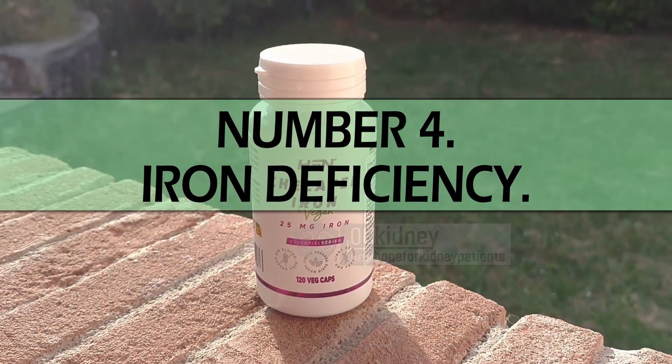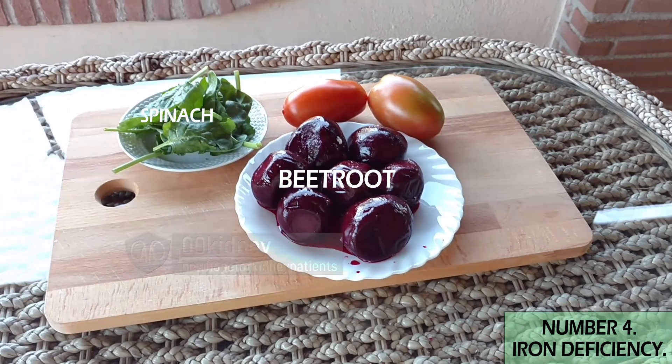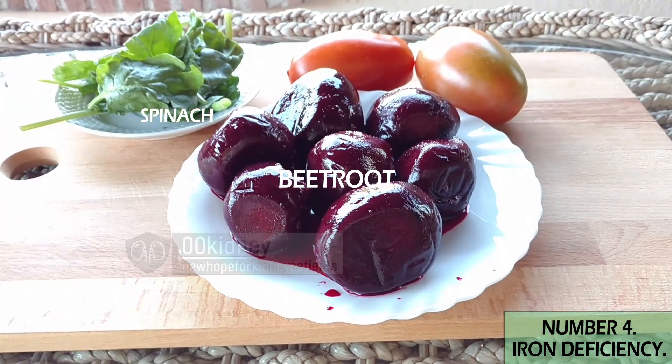Number 4: iron deficiency — another cause of anemia. This is something you can absolutely get from foods, but that you must never supplement unless your iron levels are actually low — basically the opposite of B12. Taking iron supplements without medical necessity can lead to iron toxicity, and when iron accumulates in your liver, heart, and pancreas, that's as enjoyable as a root canal without anesthesia.